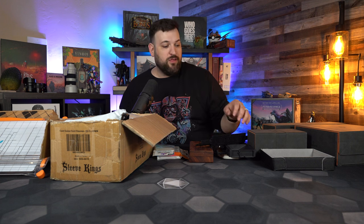So the boardgametables.com bag as well as the play mat are the first accessories.